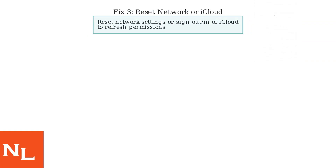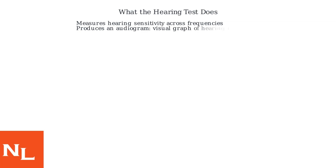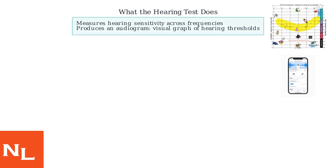As a final step, try resetting your network settings or signing out and back into iCloud to refresh permissions. These steps should resolve the issue and make the hearing test available. The test measures your hearing sensitivity across different frequencies and creates an audiogram, which is a visual graph of your hearing thresholds.